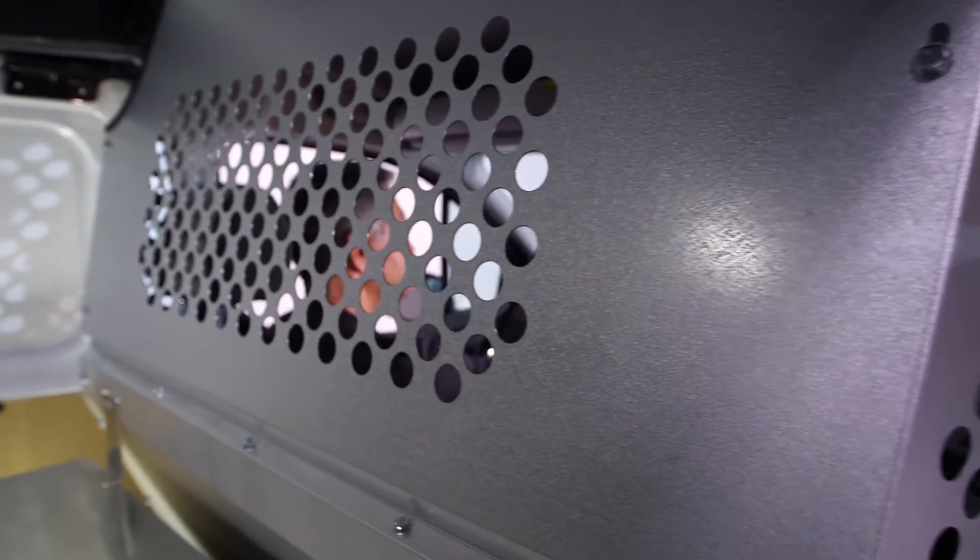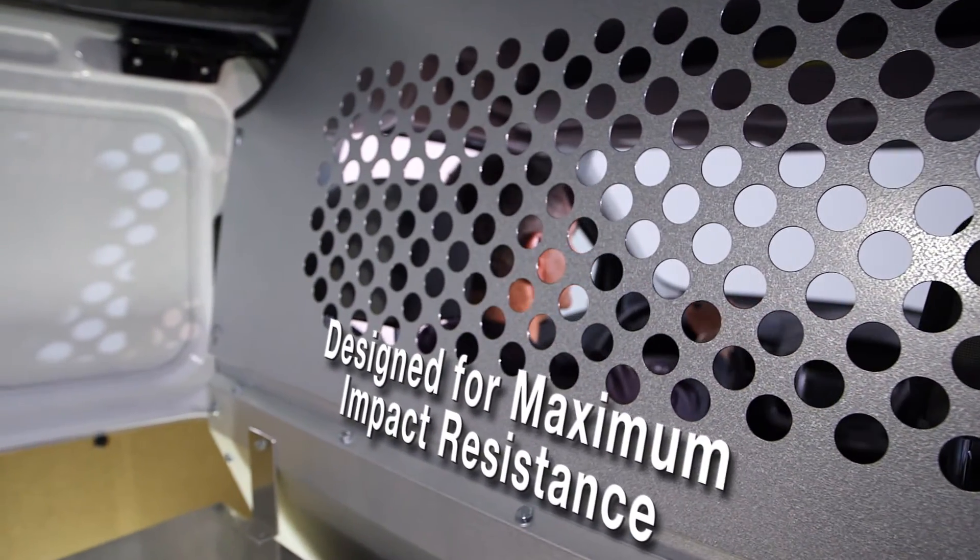Ranger safety partitions are designed for maximum impact resistance. Ranger design — the perfect fit for safety.